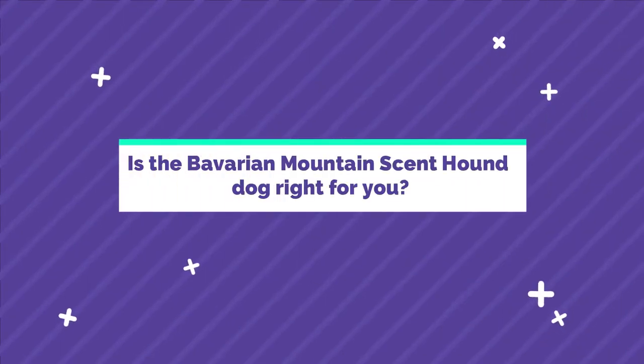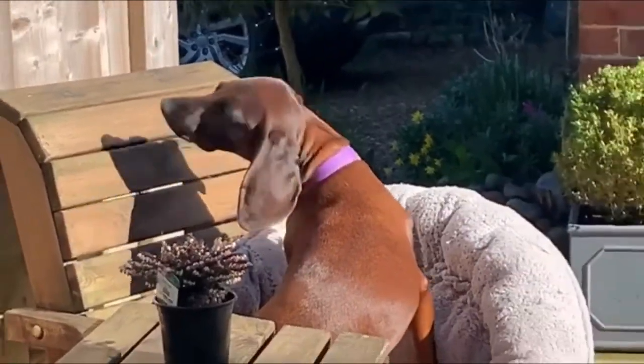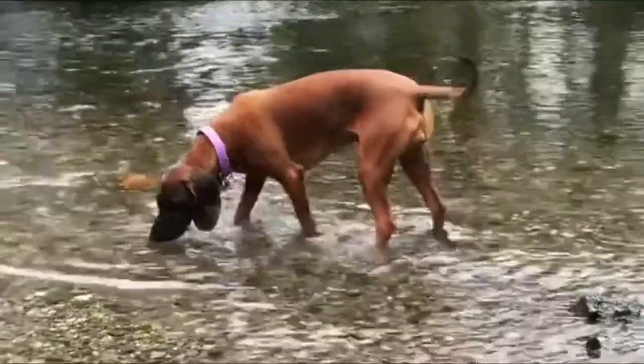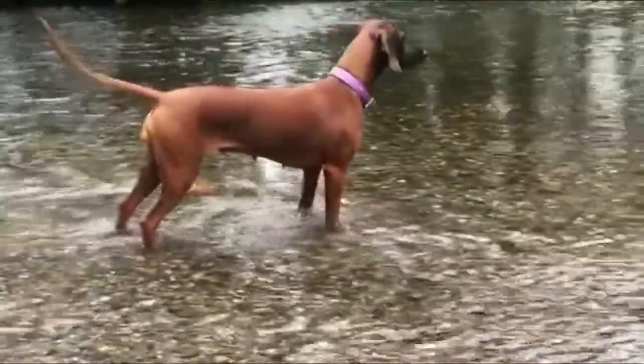Is the Bavarian Mountain Scenthound right for you? They are a quiet breed, but they are very wary towards strangers or anyone they don't know approaching them or their humans. If you want a loyal pup who likes to be active and will love you unconditionally, the Bavarian Mountain Scenthound may be the right dog for you.